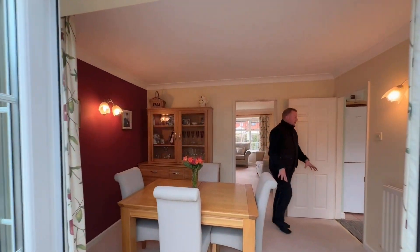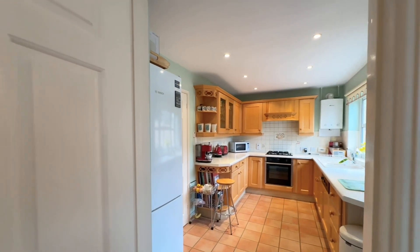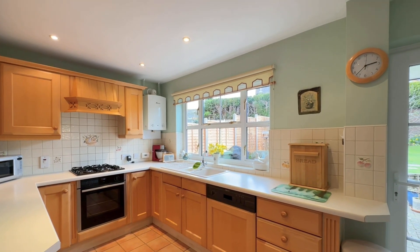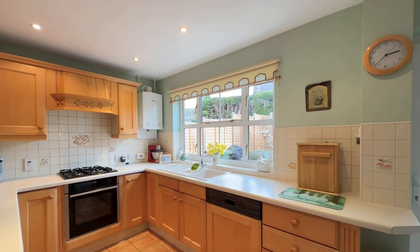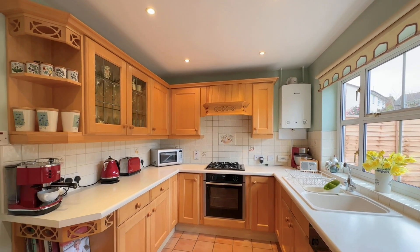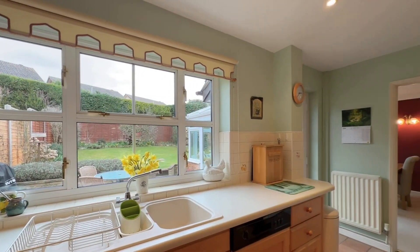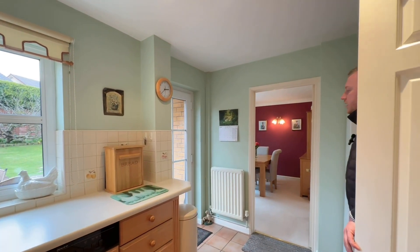We head back through to the carpeted dining room and then through to the kitchen. We have tiled floor in here with splash tiling on the walls, wall and base units with roll top work surfaces. There's a Neff integrated dishwasher next to the one-and-a-half bowl sink and drainer, a Worcester brand central heating boiler in the corner, and a Neff electric oven and gas hob with cooker hood above. Double glazed windows to the rear elevation and an additional double glazed door for direct access onto the paved entertaining space.